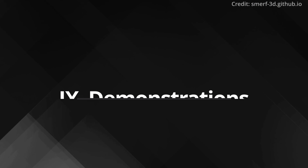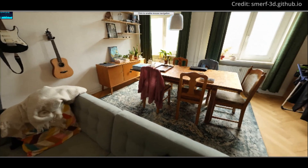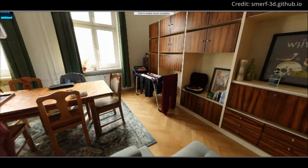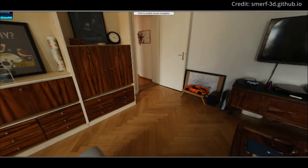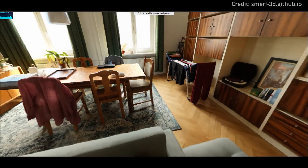Feature 9: Demonstrations and applications. Google has showcased some impressive demos, notably the Berlin dataset, which offers a high-fidelity glimpse into large-scale environments. This technology holds immense potential for experiential marketing, allowing brands to create interactive, detailed virtual spaces filled with Easter eggs and immersive experiences.